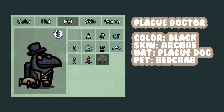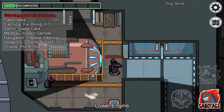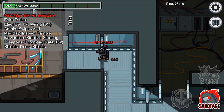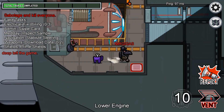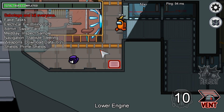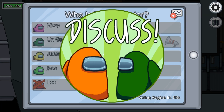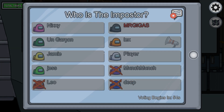Number fourteen, Plague Doctor. I love the archaic — archay — archie — arch — archaic skin, whatever it's called, I love it. It goes well with so many other aesthetic items. Here we have it paired with the Plague Doctor hat and the bed crab. Very 2020. Catgirl edition.